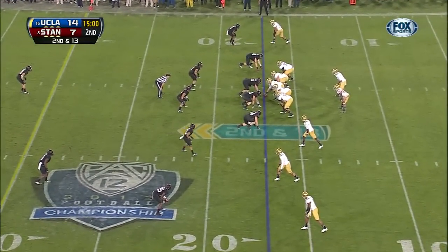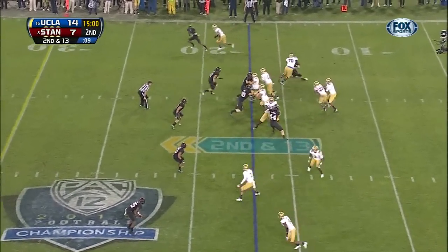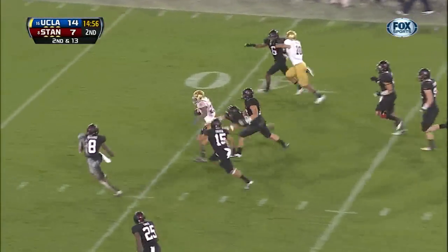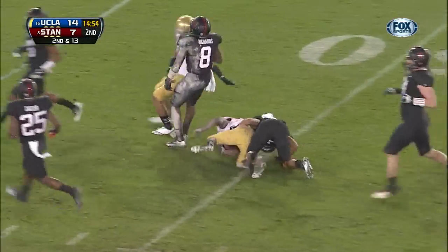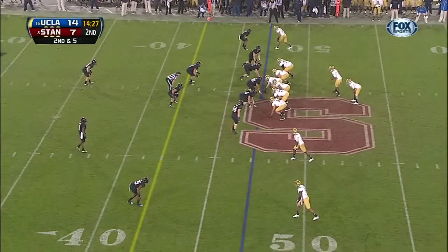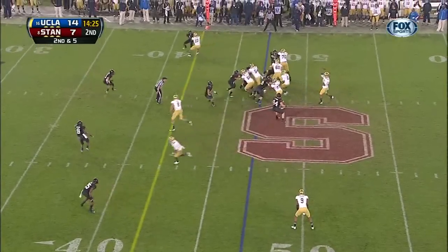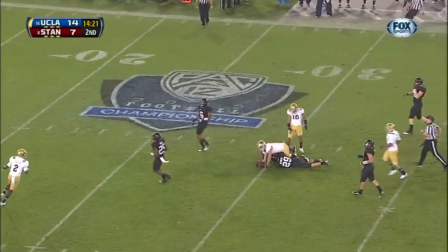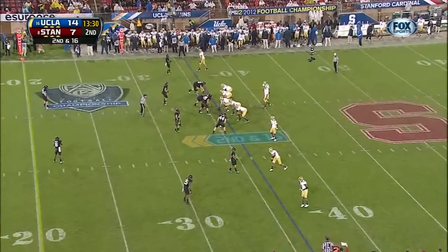Second down and 13 at the 17-yard line for Hundley. And Hundley gives it up. Here's Franklin again — Jonathan Franklin eating up the Stanford defense. And Joseph Corey helped Stanford win against the Ducks.